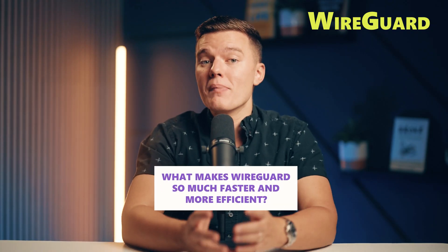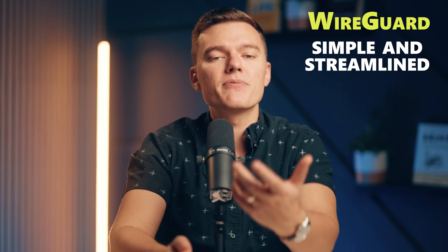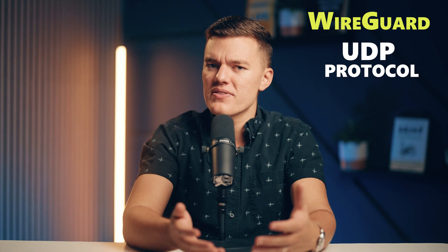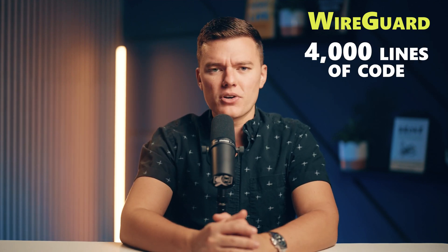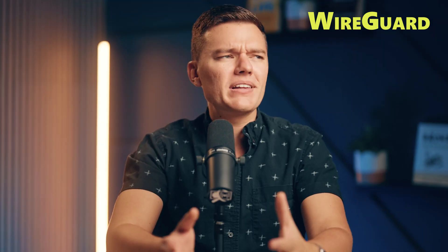So what makes WireGuard so much faster and more efficient? Traditional VPN protocols have a ton of overhead — meaning they do a lot of extra work to set up and maintain a connection. But WireGuard is designed to be simple and streamlined. For starters, WireGuard operates over the UDP protocol, which is more efficient than TCP and skips extra checks, contributing to its faster connection times. It uses only around 4,000 lines of code, a huge difference compared to the hundreds of thousands in other protocols. Think of it like trading a truck for a sports car — less weight means it's easier to get moving quickly.